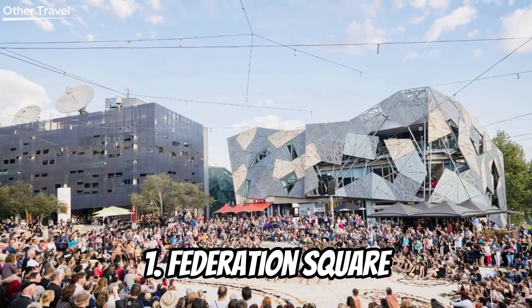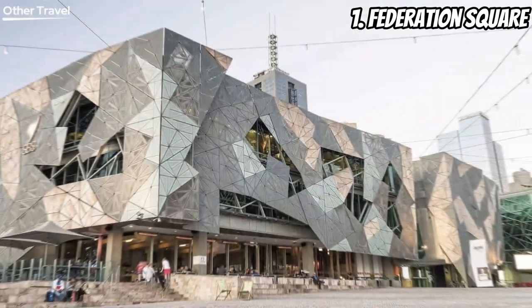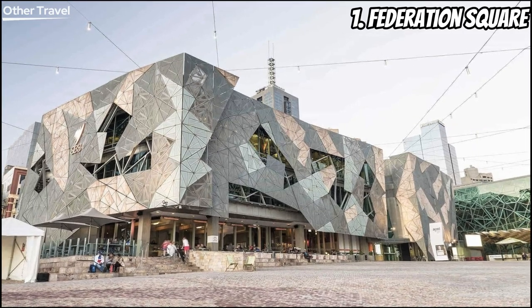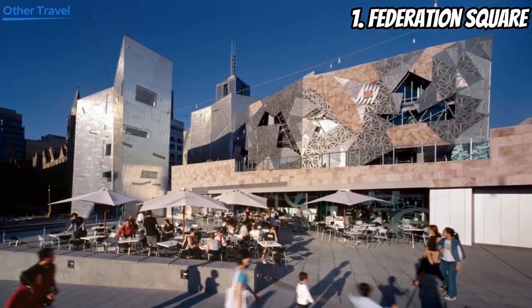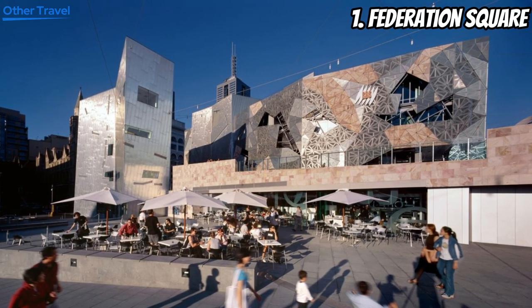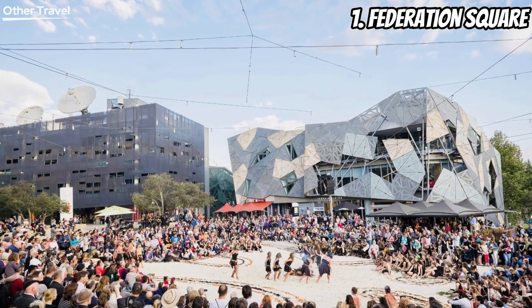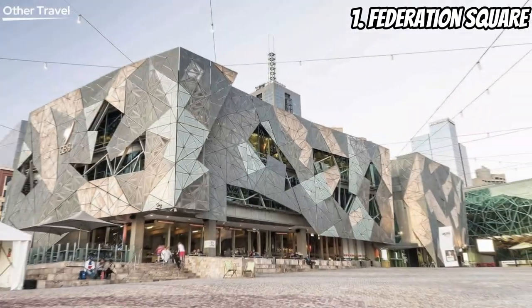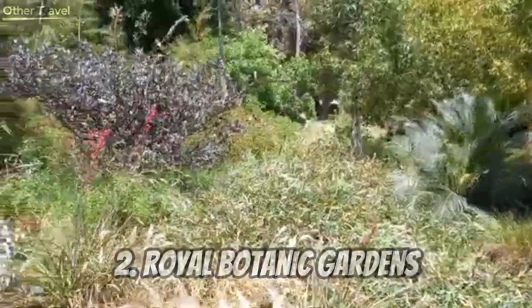Number one: Federation Square. Our first stop is the heart of Melbourne — Federation Square. This vibrant space is home to art galleries, cafes, and events. You can catch live performances, explore the Australian Centre for the Moving Image, or just relax with a cup of hot chocolate. Federation Square is where the city comes alive.